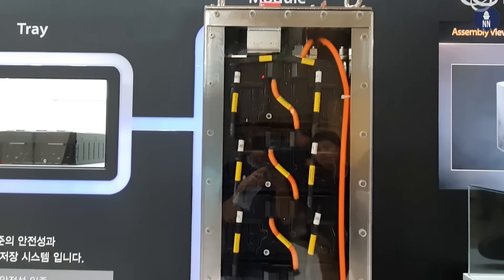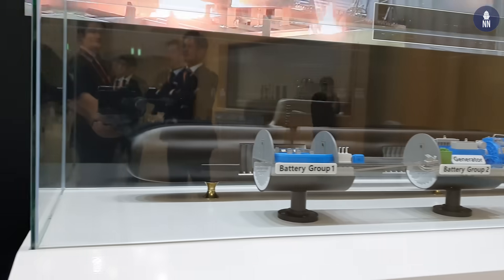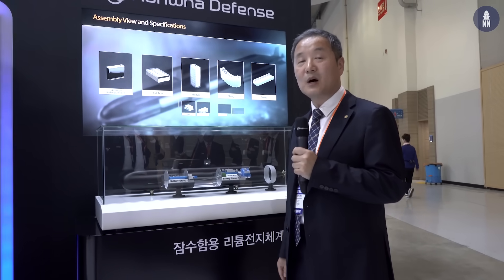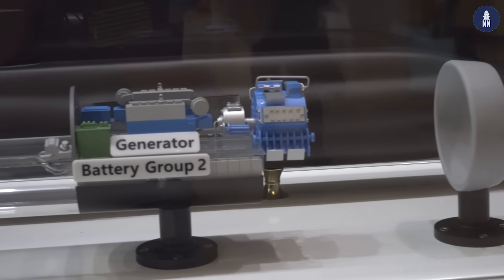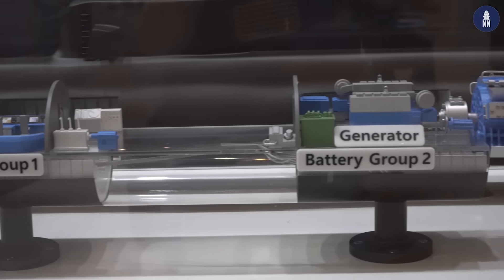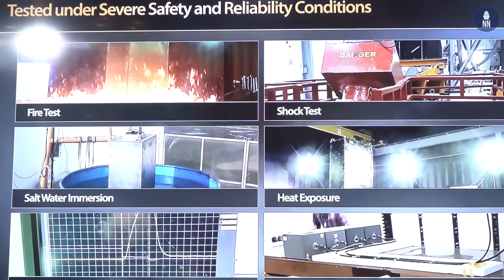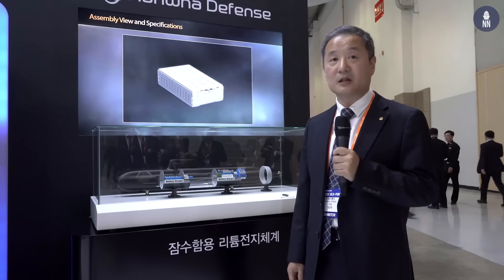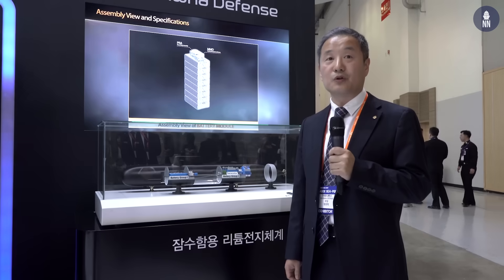Each module consists of eight layers of trays. In the front section there are about 100 modules, and in the back section another 100 modules. From 2016 we started land-based system test equipment. We tested all required test methods and completed all tests successfully, and we are proceeding according to our plan.